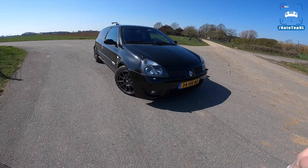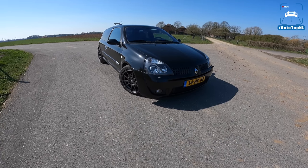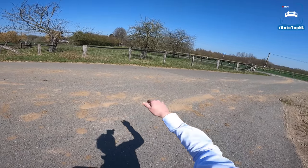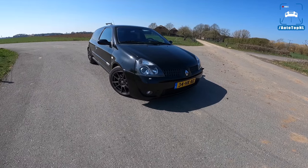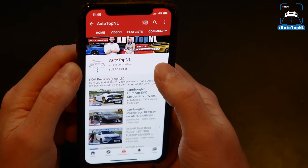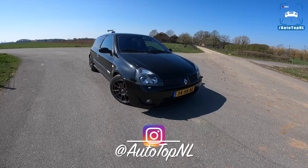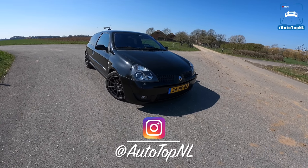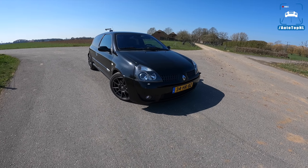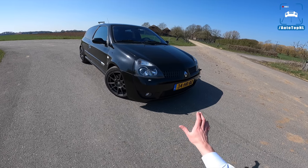Today we're going to show you around it, show you all the modifications that Alexander has made and all the stuff he has added, and after that we'll take it for a drive towards the autobahn for an autobahn blast. But before we begin, don't forget to subscribe and hit the notification bell, and check us out on Instagram at Auto Top NL for some behind the scenes footage.